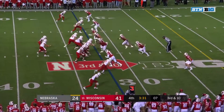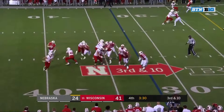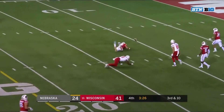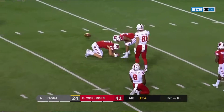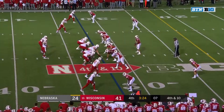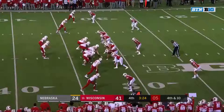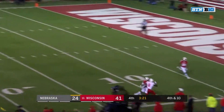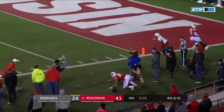Martinez under heat, gets away from Conley and Martinez buys enough time to throw it away. Third down and ten. Pressure again from Van Ginkle — Martinez throwing across his body, a little bit too tall for Morgan. He's near the 22 for the first down. Martinez looking for Stanley Morgan — it's incomplete.